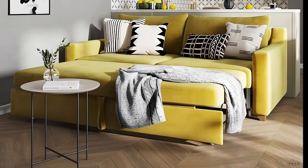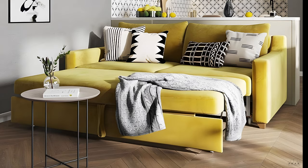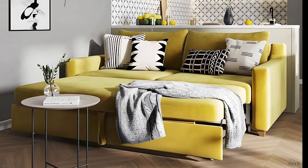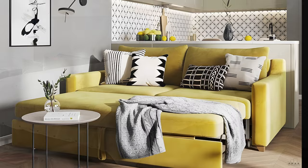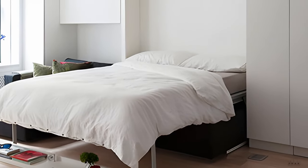A sofa bed or Murphy bed is a great solution when you're short on space and need to tuck away your bed during the day. Just fold it down or flip it up in the morning and you'll have more room to move around.